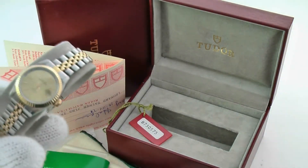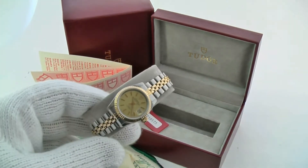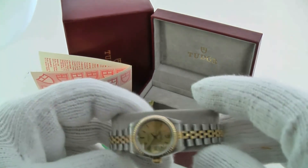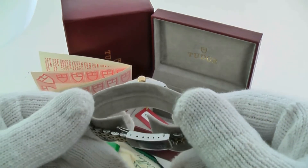This particular watch, as you can see, comes with all the original box, paperwork, hang tag, and the inner and outer box. Again, this watch is running well and keeping good time.